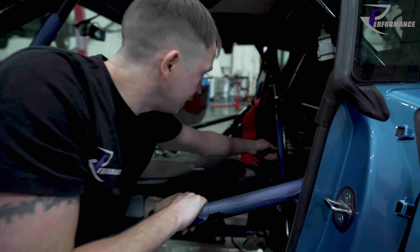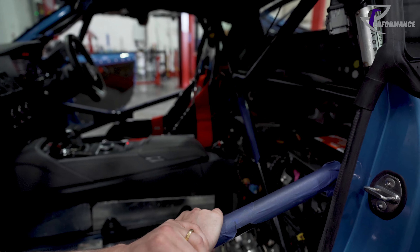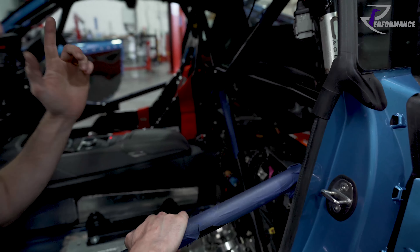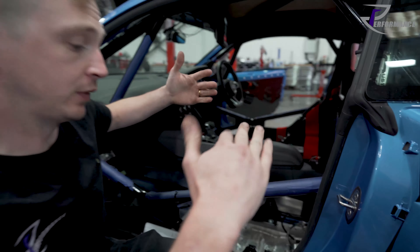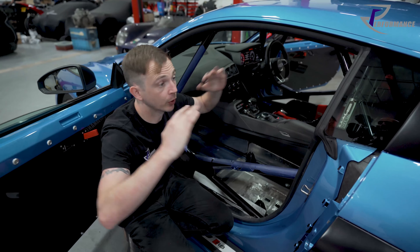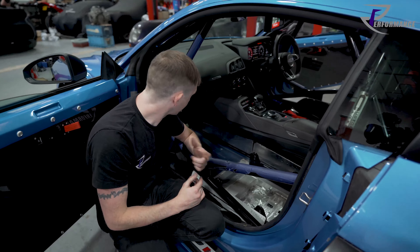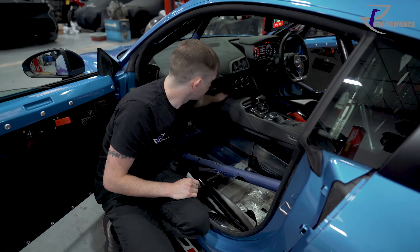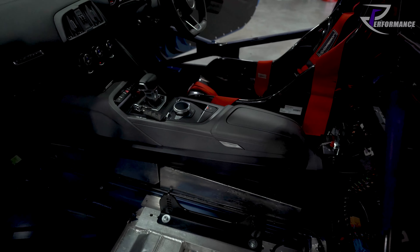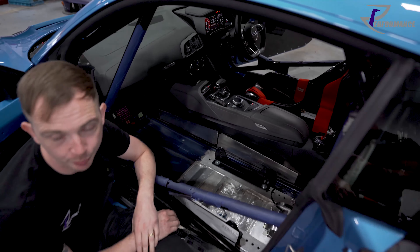It's even got a CD changer in the middle. We've got the wing position feeding from the wing control unit into the dash, so we can log wing position because it changes left and right — it's a two-axis wing, unlike the GT you've seen that only moves on one plane. And even the cigarette lighter works, the media plug works, the USB works. It's about as hybrid as you get.